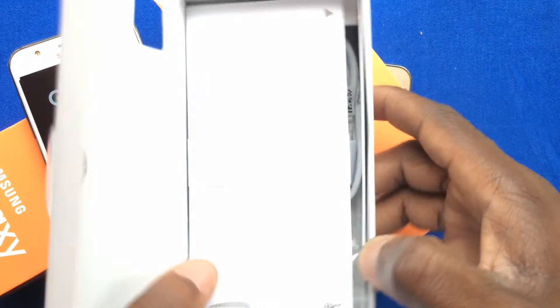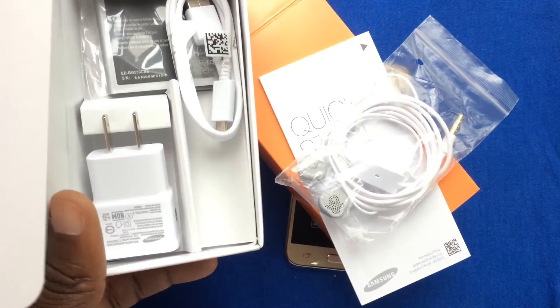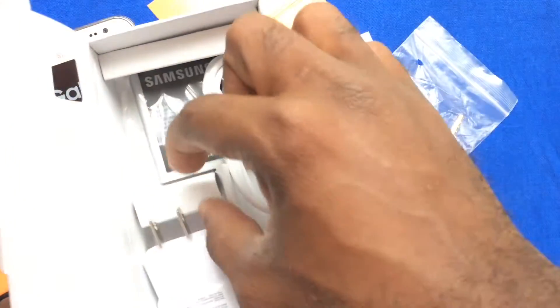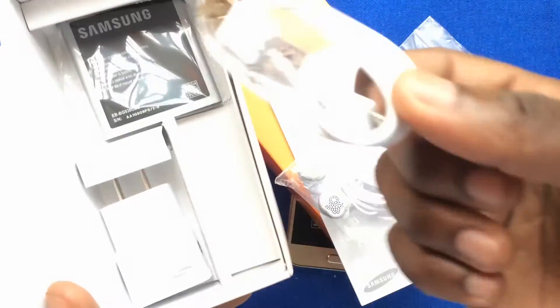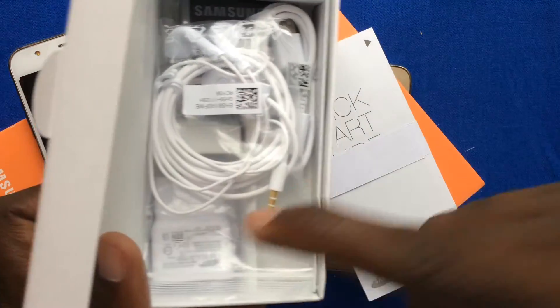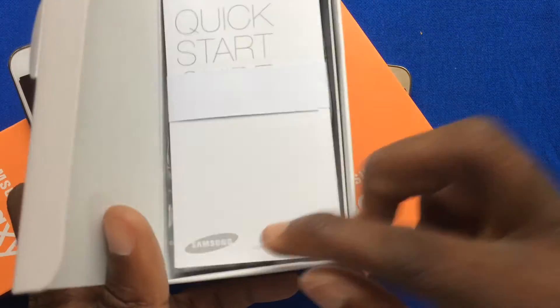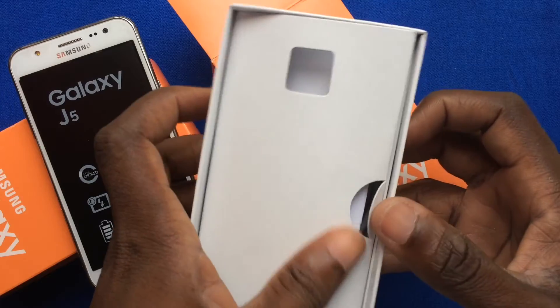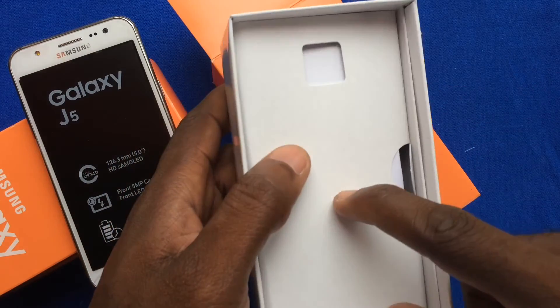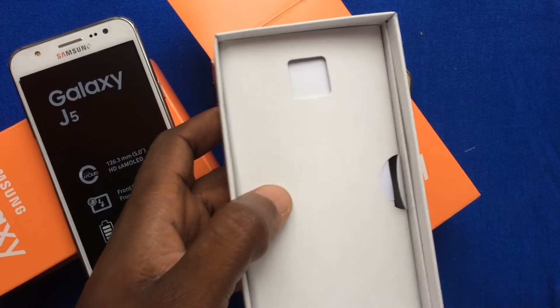What's inside the box is the standard setup: a quick start guide, the same multimedia earpiece that comes with the Galaxy Grand Prime and other devices, along with the charging block and the USB cable. The regular standard stuff comes in the box, but there's nothing regular or standard about the Galaxy J5. If you're not able to go to a Galaxy S6 in terms of price, the Galaxy J5 and the Galaxy J7 will give you the ability to get good specs at a great price.